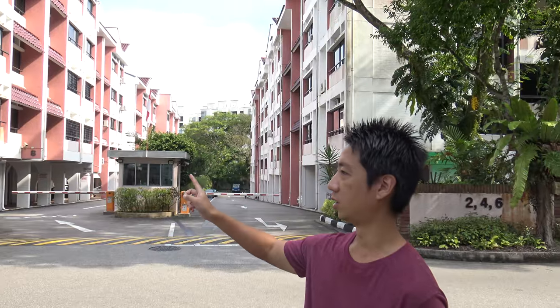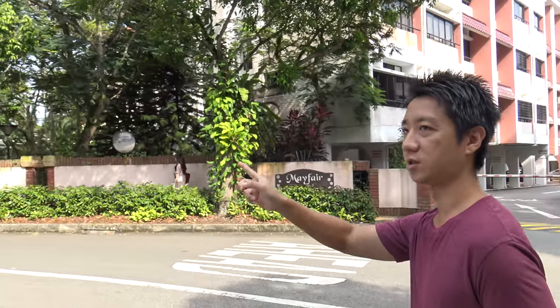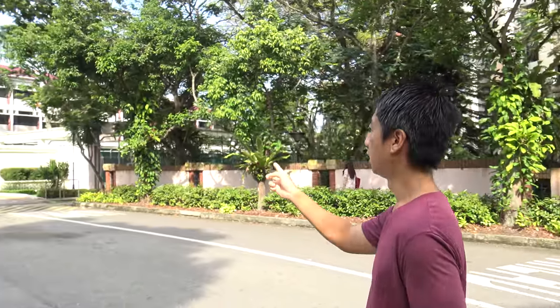There's two portions. One is this side. Then we take a look here — this is actually the Blossom Vale. Then after that, here is another Mayfair Gardens.